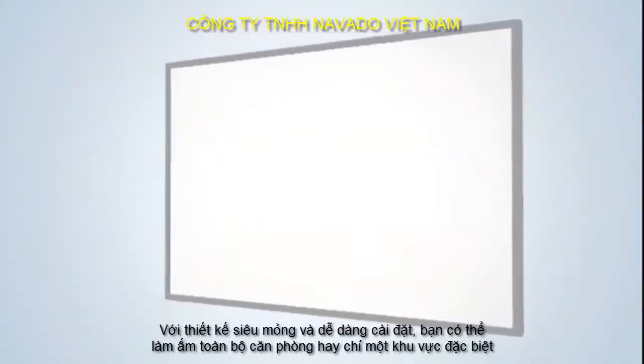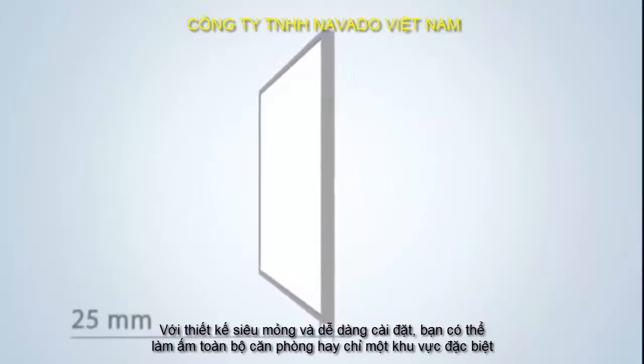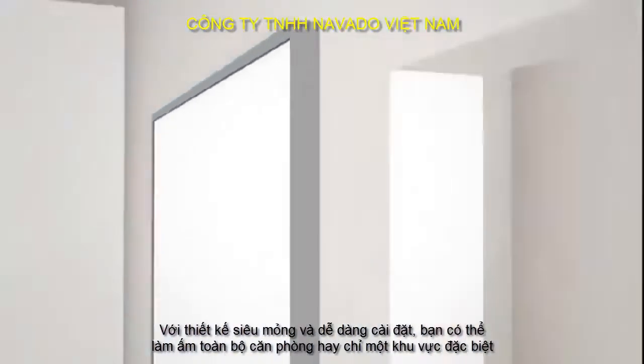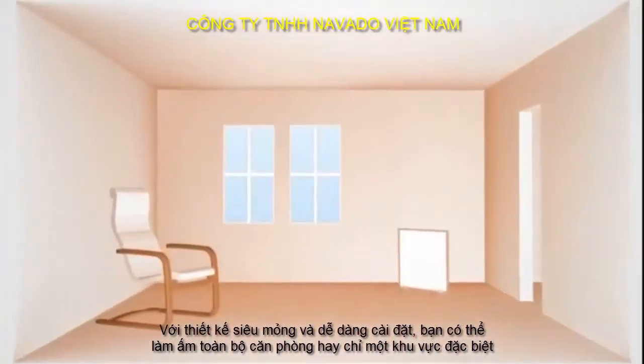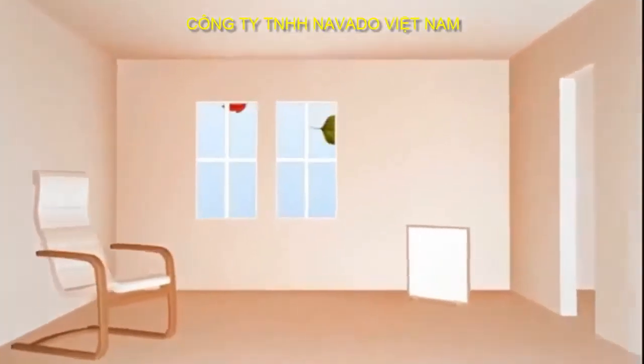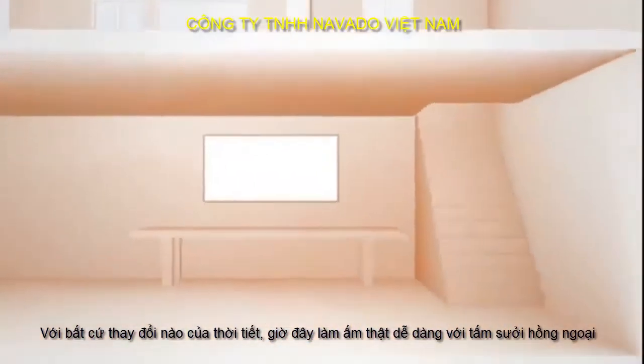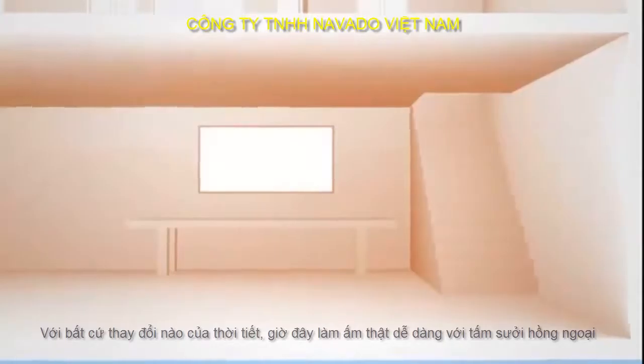Infrared heating panels from InfraPower impress with their slim design and easy installation. You can heat the whole house or just specific areas — use it during the change of seasons or wherever your conventional heating could do with a boost.